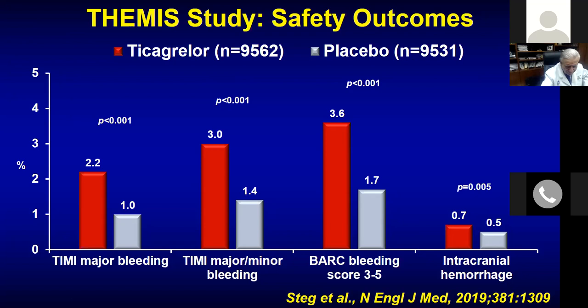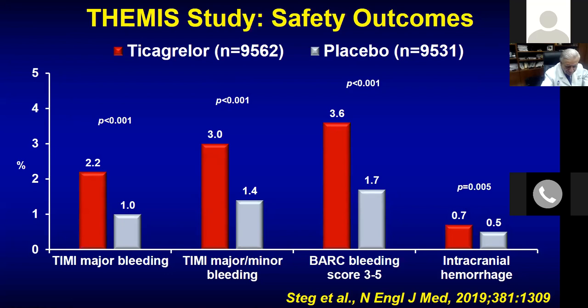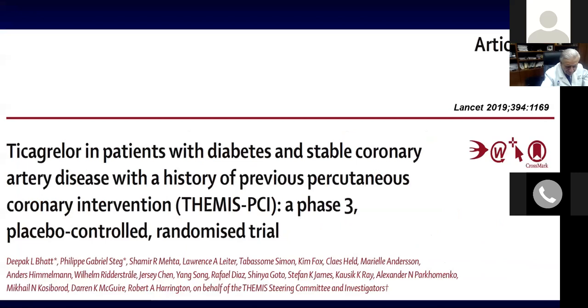Intracranial bleed is one of the worst complications of antiplatelet therapy. Overall, the trial concluded: patients with stable CAD and diabetes without a history of MI or stroke who received Ticagrelor plus aspirin had a lower incidence of ischemic cardiovascular events but a higher incidence of major bleeding. My personal note is that it does not make clear-cut sense to start Ticagrelor routinely for this purpose.